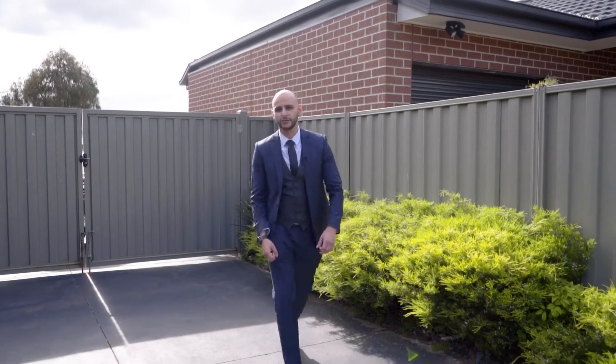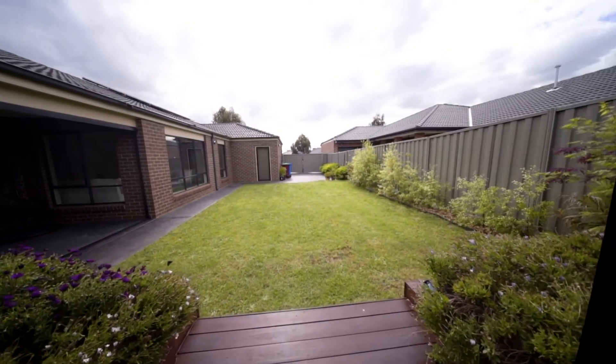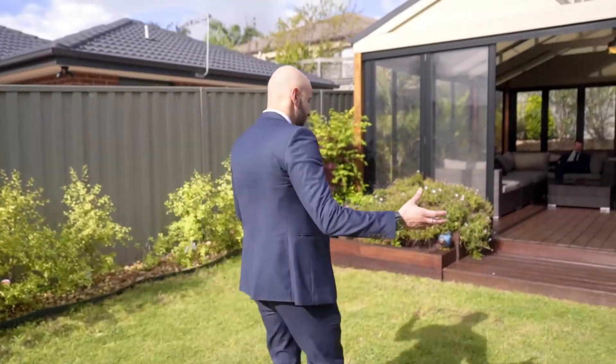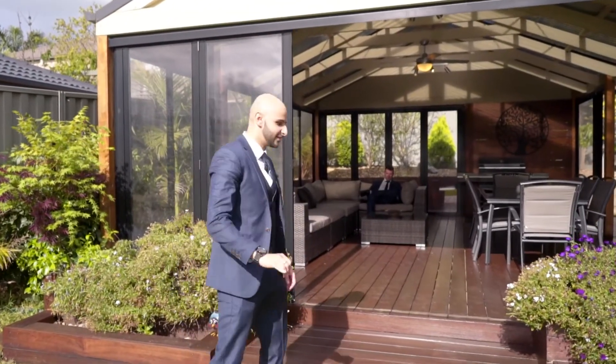But why this home? Is it maybe the side access for boats, trailers, caravans or other cars? Is it the 772 square meter block that it offers? Or is it maybe the three separate alfrescos that it has on offer, which is perfect for any entertainer?